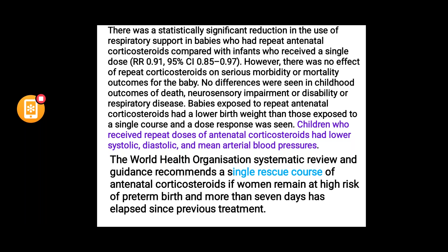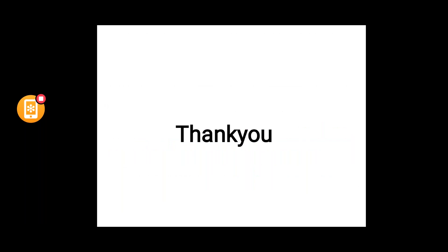A single rescue course may be given if the woman remains at high risk of preterm birth and more than seven days have elapsed since the previous treatment. That concludes the guideline review. All important points that could be examined have been highlighted, so review the video again and feel free to ask if anything remains unclear.